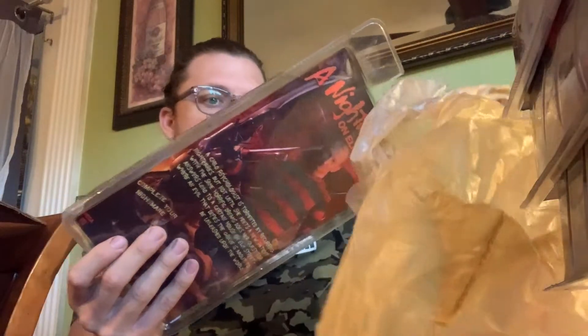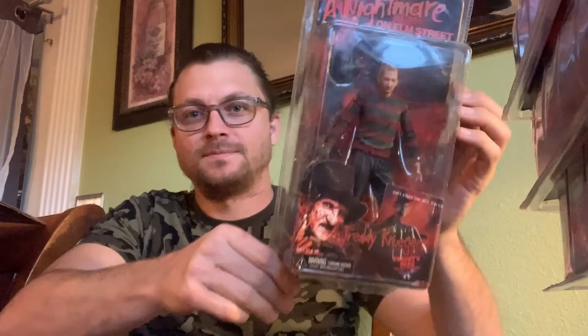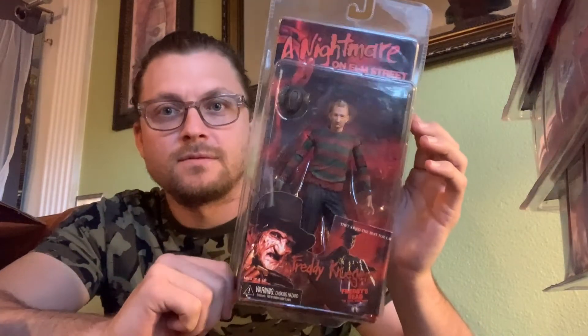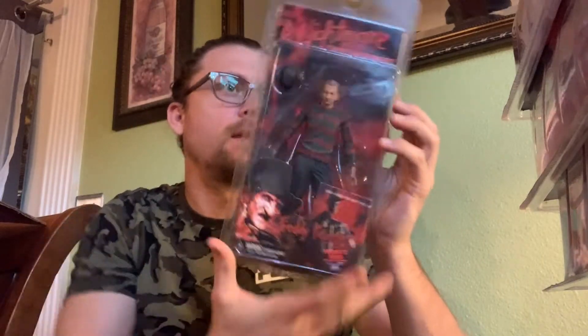Four Jason figures I bought, four Freddy. We're down to the last two. And this is going to be another Freddy. I love the way this one looks — unmasked, clean shaved, just like the actor Robert. Freddy Krueger, another NECA figure. Such a cool-looking set. Freddy's Dead: The Final Nightmare.